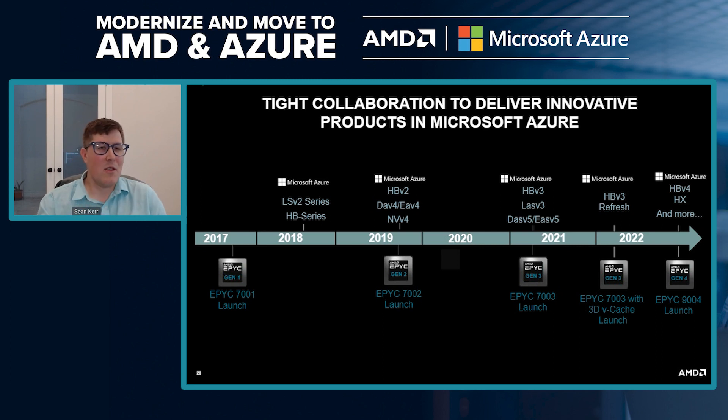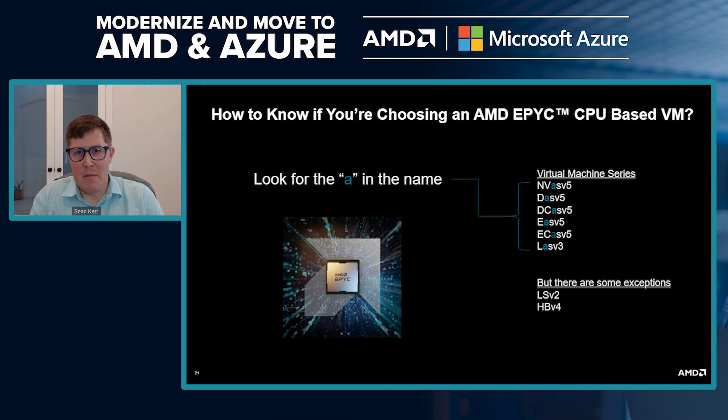A common question is: how do you know you're getting a virtual machine powered by AMD Epic? The secret is to look for the 'A' in the name. For example: NVASv5, DASv5, et cetera — the 'A' denotes an AMD processor. There are some exceptions based on older generations, but for the most part, where you see the 'A', you can safely assume there's AMD Epic in those instances.